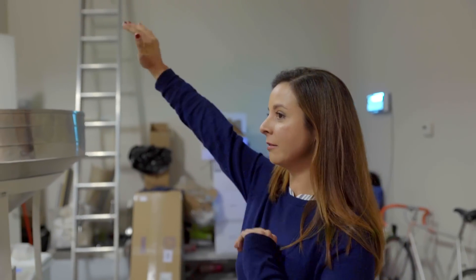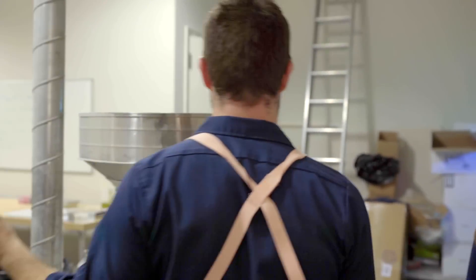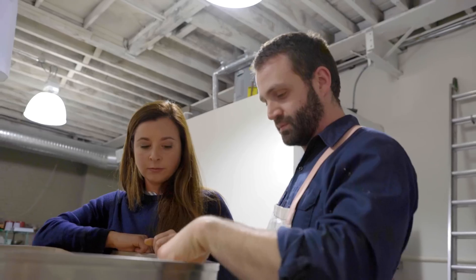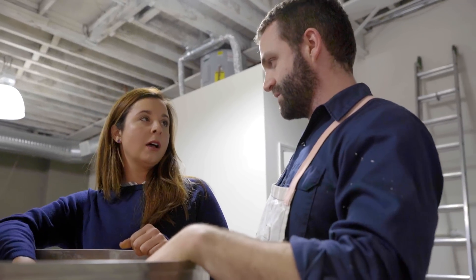How does it go down? The grain goes in here — in the hopper up here. It's turkey wheat from Kansas. This is a hard winter wheat, which just means that it's planted in the wintertime and harvested in August.